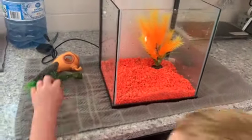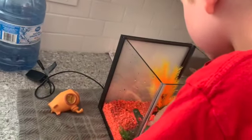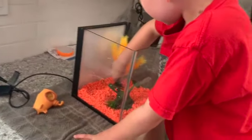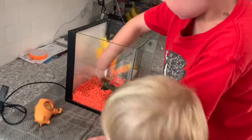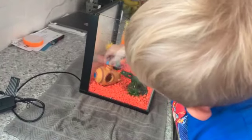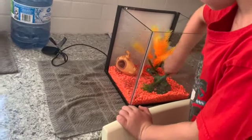The next thing we have to do is place our ornaments in the tank. Miles is putting the broken-down airplane right in the middle, and then Maverick can put his submarine in. Maybe we can reconfigure them a bit — you can move the rocks around it a little.